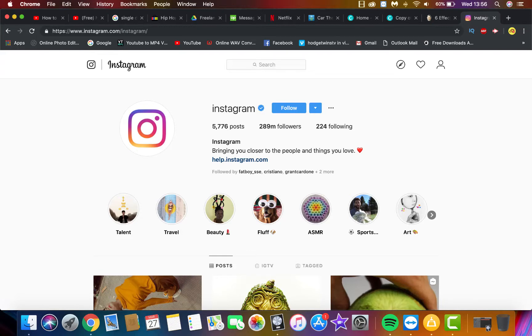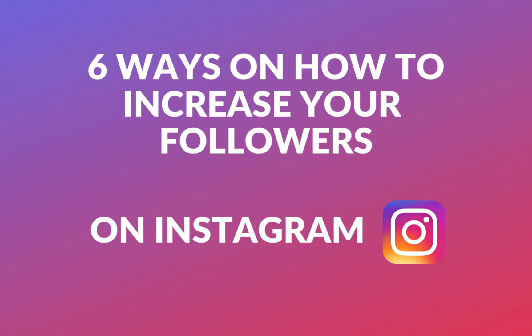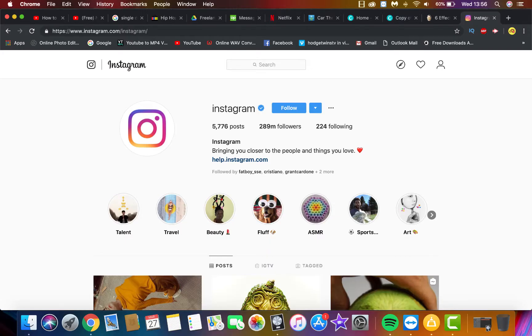Hello YouTubers and welcome to another video of 2019. Today we're going to look at six ways on how to increase your Instagram followers. I've got six steps on how you can turn your Instagram from a zero following to practically having a decent following fan base to start with. So let's get straight into it.